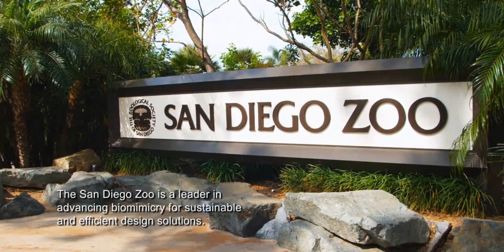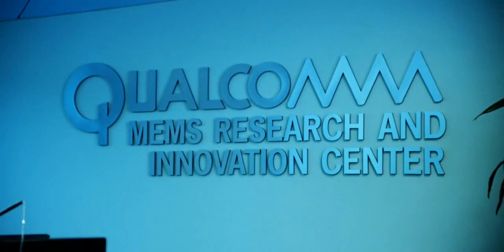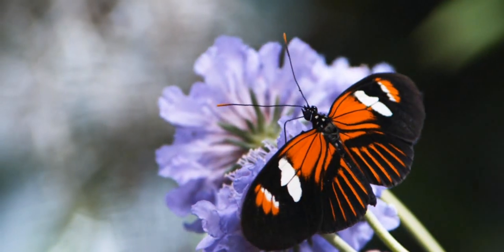As we move forward in the world of biomimicry and we look for real avenues of change, we're looking for companies to design solutions that are based on nature's designs. The Mirasol display is an incredible example of how business and industry can learn from nature.